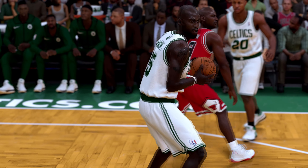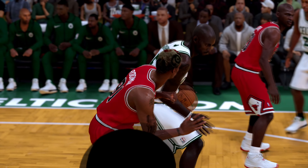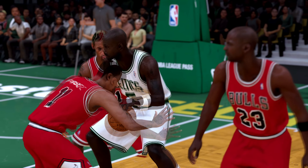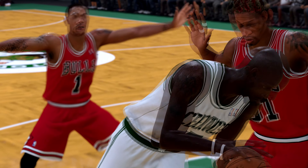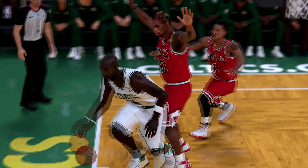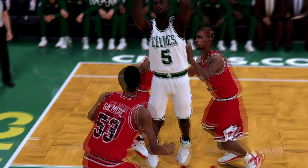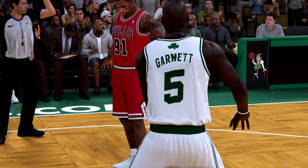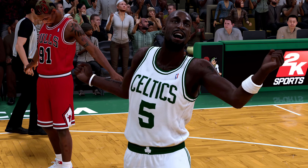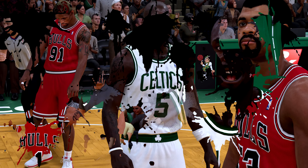Someone posted this Kevin Garnett card in the auction house, and what it is is a preset card that has not been updated yet. But if you look at the background you can tell that it's a 20th anniversary edition card. So a lot of people believe that the very next 20th anniversary card will be this pink diamond Kevin Garnett, which may actually come out tomorrow.